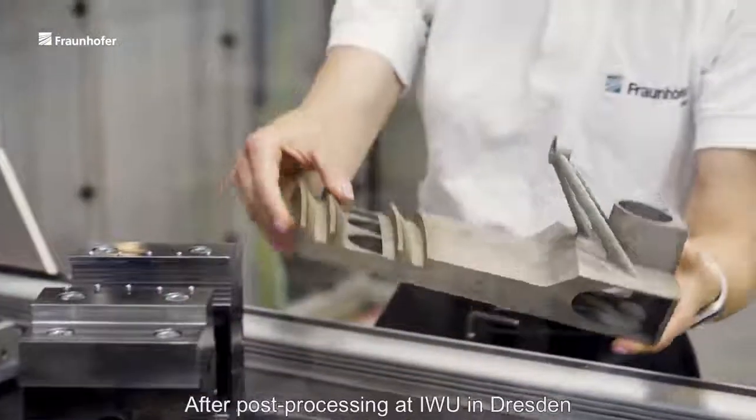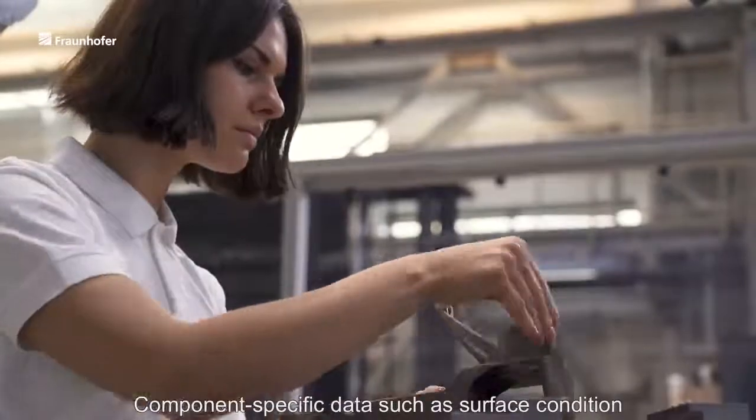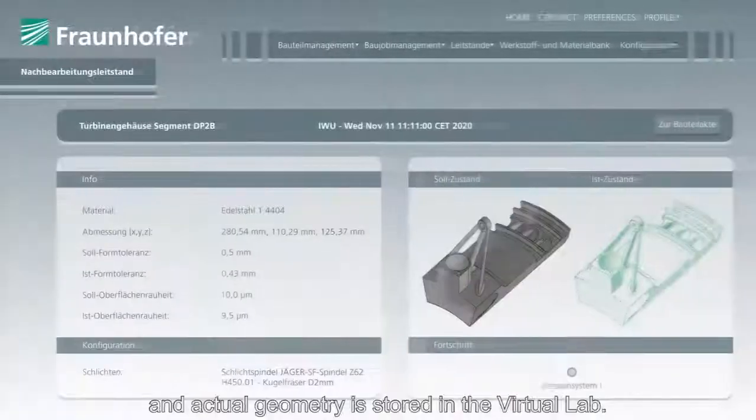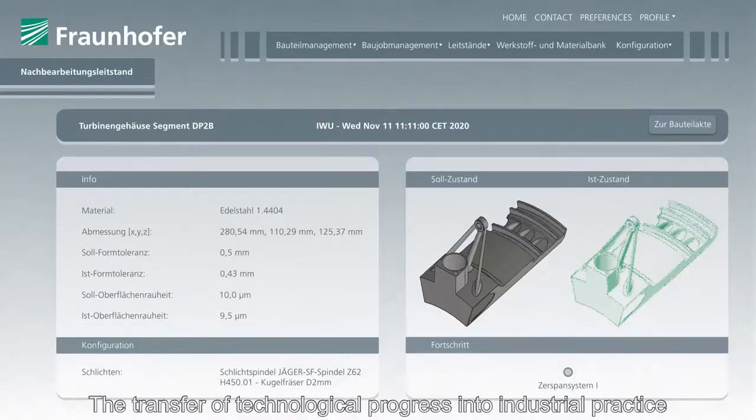The processing is carried out automatically by a robot and is then verified by renewed 3D scans. After post-processing at IWU in Dresden, the component is finished. Component-specific data such as surface condition and actual geometry is stored in the virtual lab.